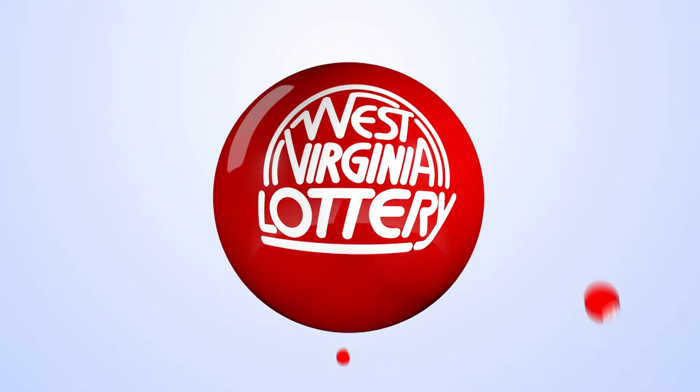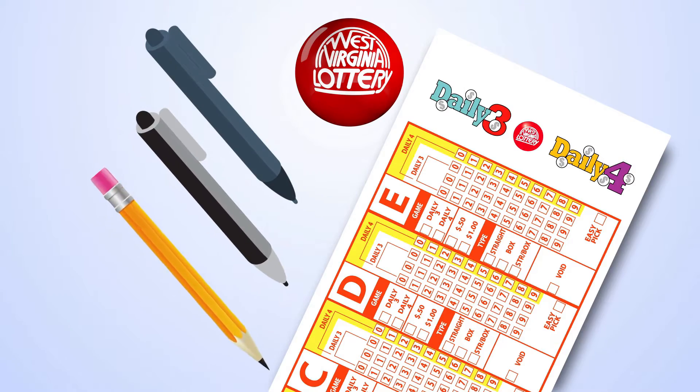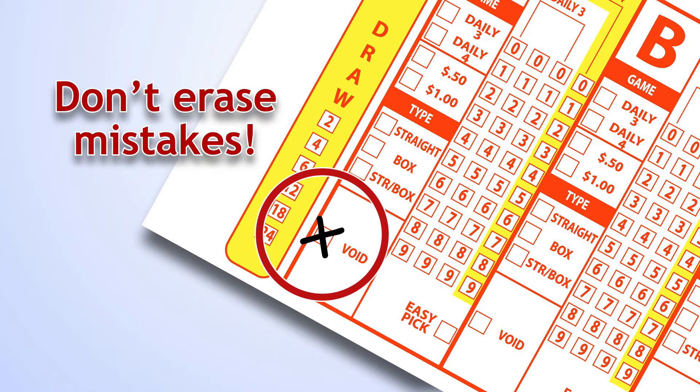To play, visit your favorite West Virginia Lottery retailer and pick up a play slip. Be sure to use blue or black ink or a pencil. Don't use red ink. If you make a mistake, mark the void box — it works better for the terminal when you don't erase mistakes on your play slip.